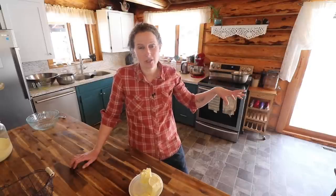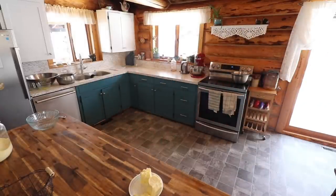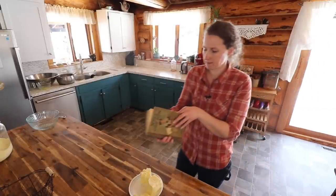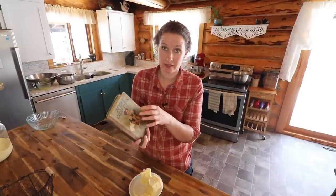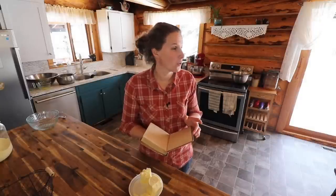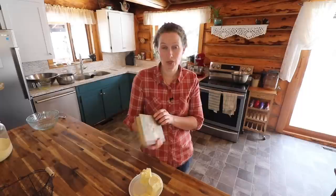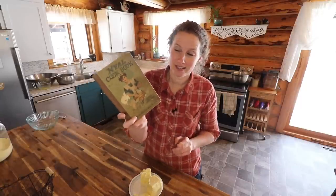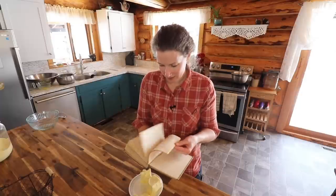Dan's just doing some more research on these cookbooks. This book was published in 1916 and given to the woman whose writing is in here in the summer of 1917. The United States entered the First World War in April of 1917, which would have been just a few months before she received this cookbook. The connections to history are just so amazing.